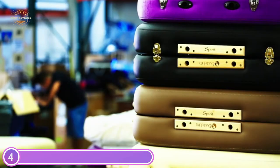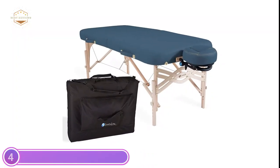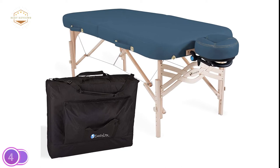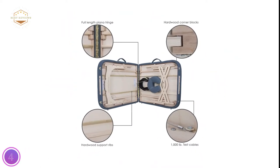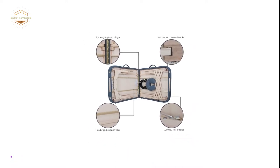The table is milled at the Earthlight Manufacturing Facility located in Vista, California. The Spirit weighs just 34 to 35 pounds and folds down easily. It comes with a sturdy, professional, multi-pocketed carrying case.